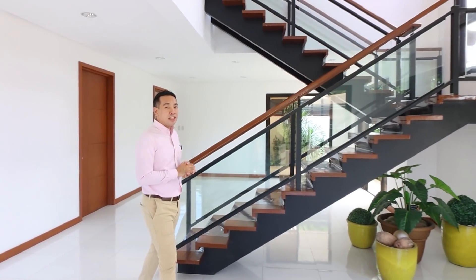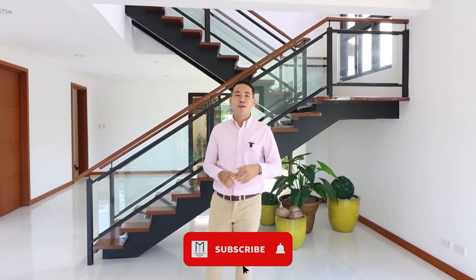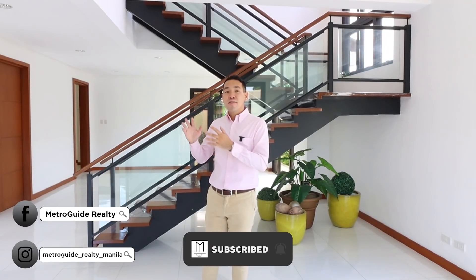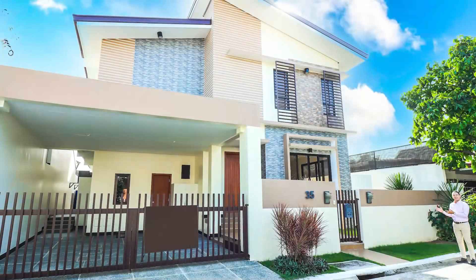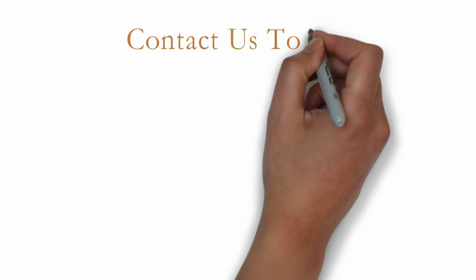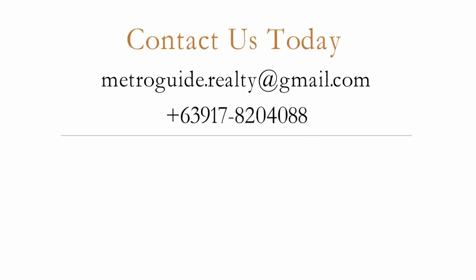We hope you enjoyed that quick property tour video of this brand new five-bedroom house and lot for sale located here in BF Homes, Las Piñas City. If you want to know more about this property or visit it in person, just click the description below where you can get in touch with us through our email and number shown there. You can also send us a message through Instagram and Facebook. My name is Jake Bautista from MetroGuide Realty. Thank you for watching, and we look forward to bringing you clarity, quality, and convenience in finding a great Metro Manila home for you and your family. Contact us today at the email and number shown here to schedule a property viewing.